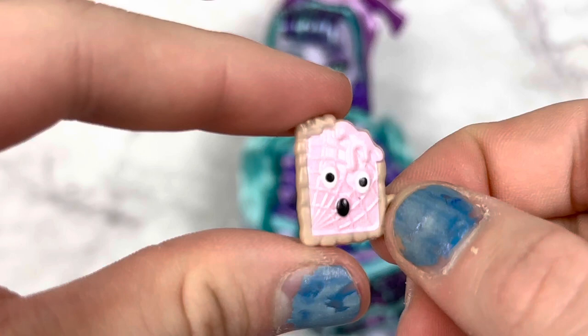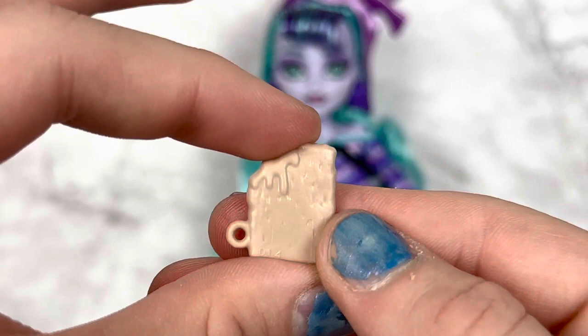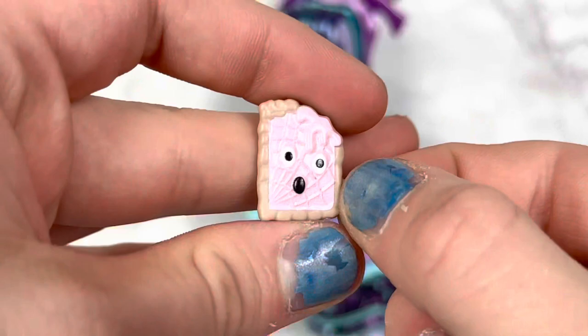My favorite part is definitely this little Pop-Tart. It's so cute. It has little cobwebs in the frosting, and it's been bitten, so it's very scared. Not only does this read, like — look at all that detail on that skull, that is so cool — not only does it read as a Monster High item because of the face, but it also reads like the old Pop-Tart packaging. The old Pop-Tart packaging used to have them screaming on it, and it reminds me a lot of that. Super cute, I love it.